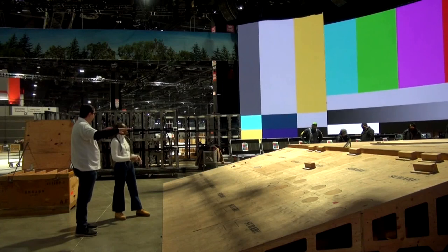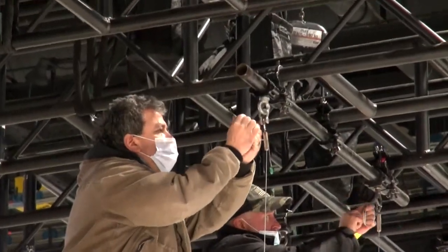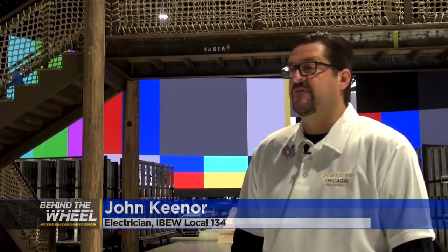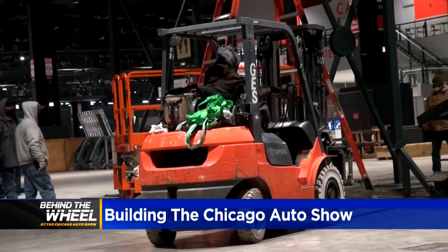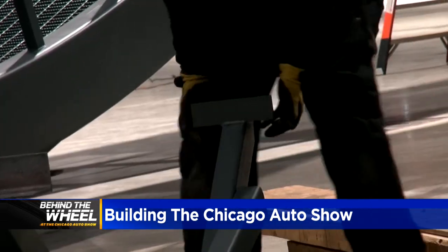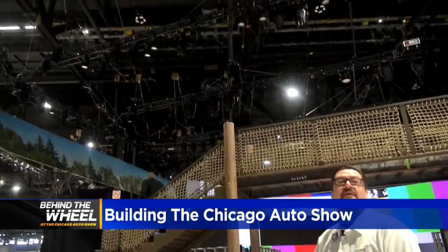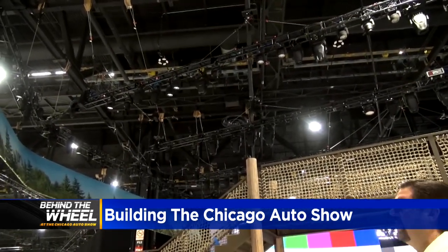This is my 20th auto show but I have 30 years in Local 134. John Keener is with the International Brotherhood of Electrical Workers Local Union 134. The first several days we had between 100 and 150 electricians here doing all the overhead work that you see. His teams are responsible for making sure the auto show is lit and lit well. They have a time frame to meet to get that work complete so that the booths underneath can start building.